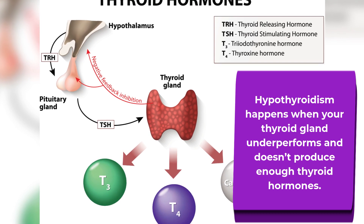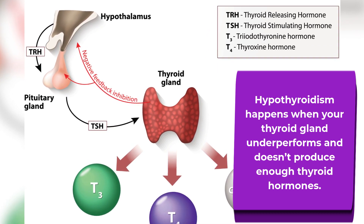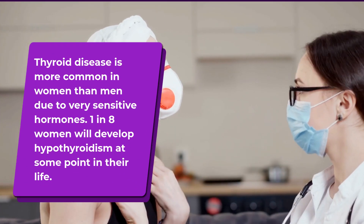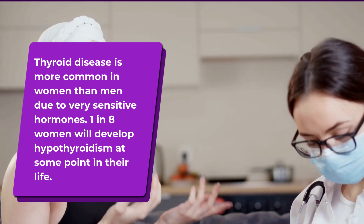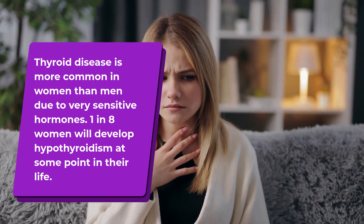Hypothyroidism happens when your thyroid gland underperforms and doesn't produce enough thyroid hormones. Thyroid disease is more common in women than men due to very sensitive hormones. One in eight women will develop hypothyroidism at some point in their life.